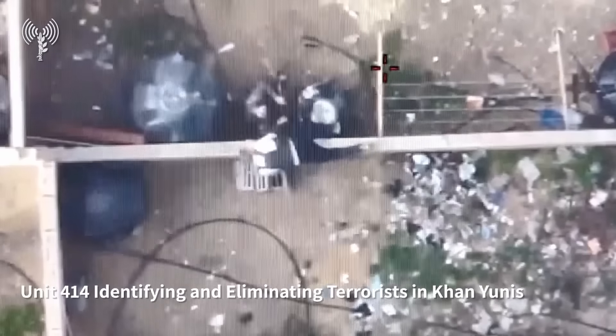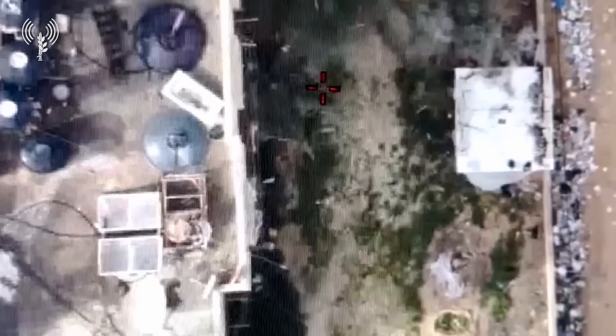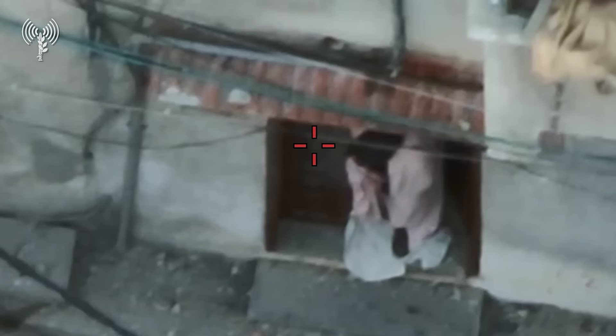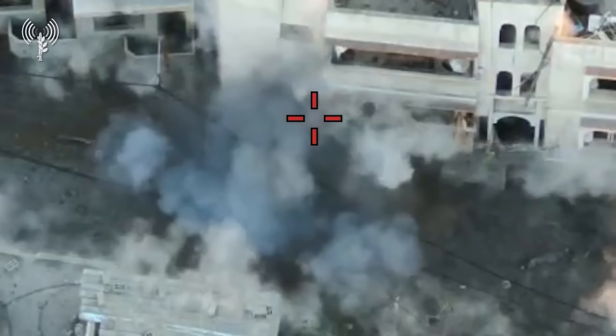These methods are unique to the IDF, but as I said before about the water technology, this technology and the methods used to employ it in defense against terrorism and many other threats will soon be available to Israel's allies. Terrorists and the authoritarian regimes who support them all over the world should take note of this.